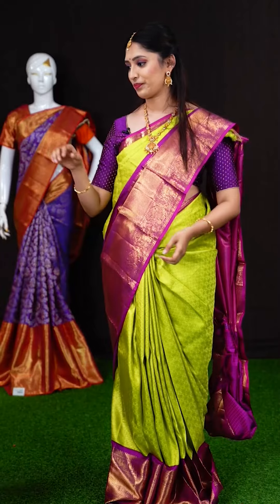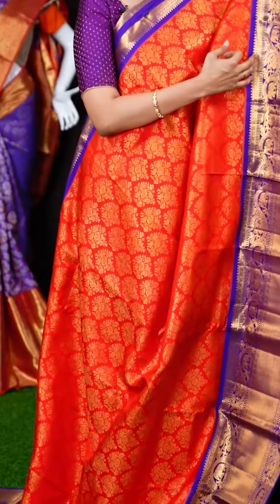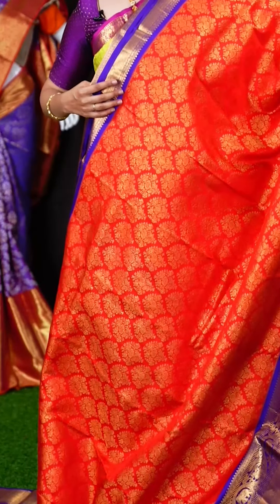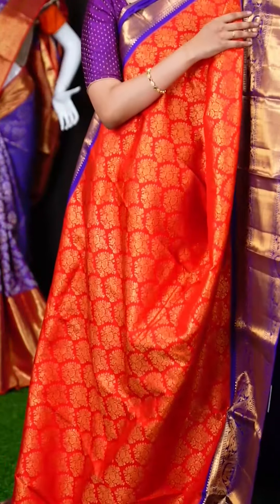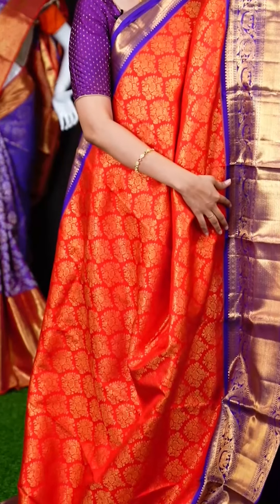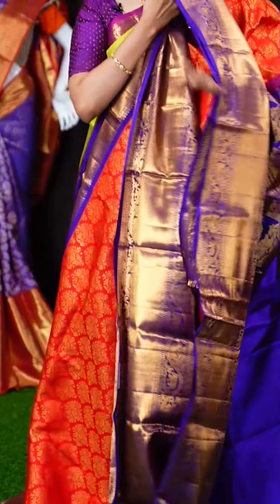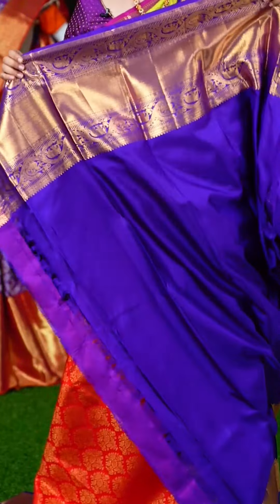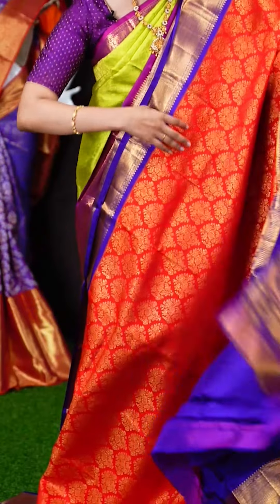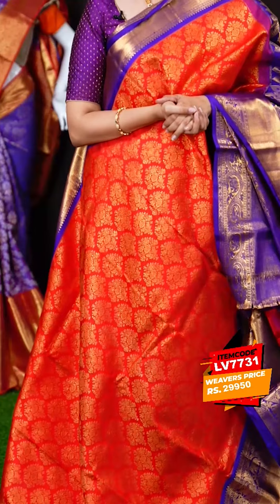We have a bright red color saree with purple color on the border — two bright colors together. All over the body we have floral booties with leaves. On the border we have a purple color dual designer border with animals and bird motifs. On the pallu we have a brocade pallu. The blouse is a purple color plain blouse with designer border. The item code is LV7731 and the weavers price is Rs.29,950 only.